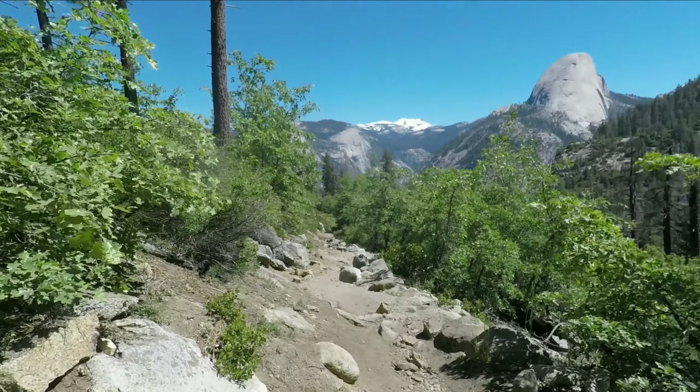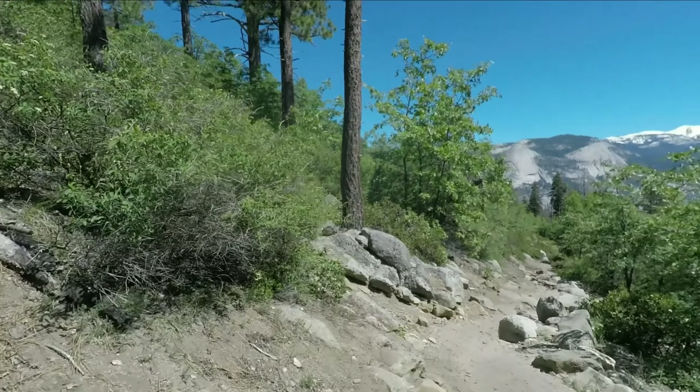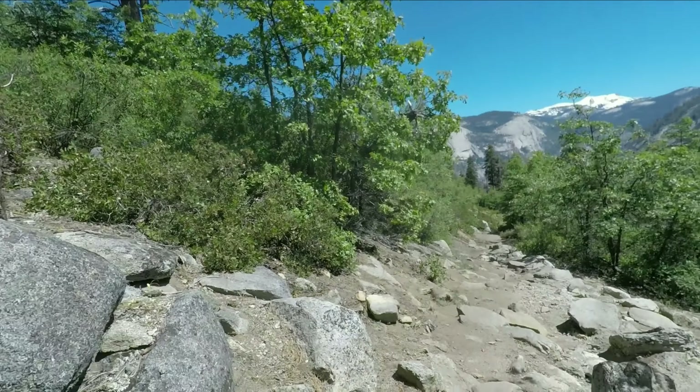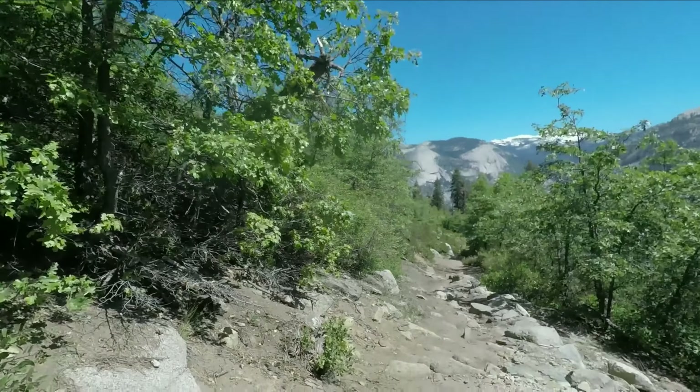We're at the 2-mile mark now. The trail is definitely rockier — it was pretty smooth the first mile probably. We're still not to Illouette Falls yet, so let's see how far that actually is.